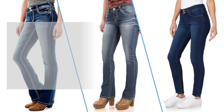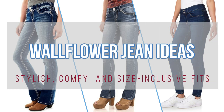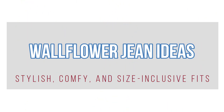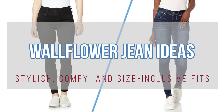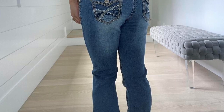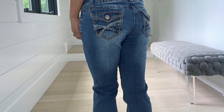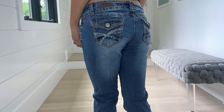And there you have it — stylish Wallflower Jeans ideas for women, perfect for any occasion. Whether you're drawn to the curve-friendly bootcut or the ultra-soft skinny options, these jeans promise to keep you looking fabulous and feeling comfortable all day long. Be sure to check out the description box for links to these Wallflower Jeans, and let me know in the comments which style is your favorite. Don't forget to like and subscribe for more fashion inspiration. See you in the next video.